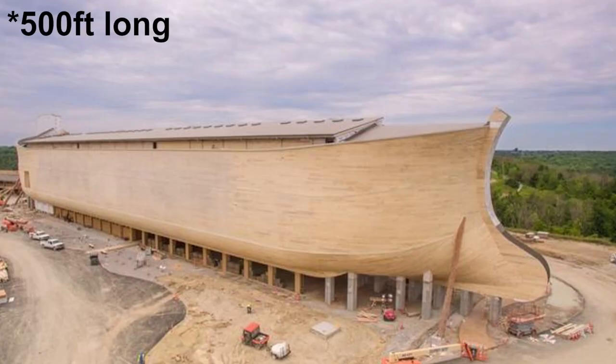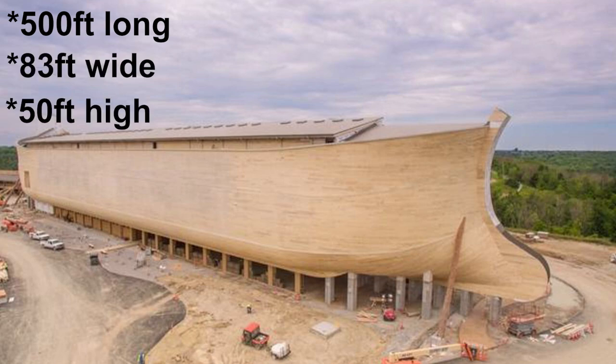That gives us a boat 550 feet long, 92 feet wide, and 55 feet high — which isn't tiny at all. That's a volume of over 2.7 million cubic feet.